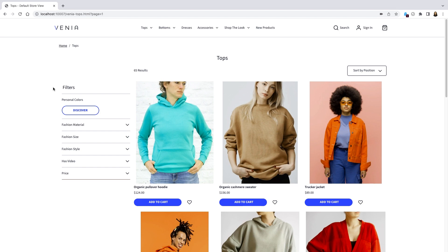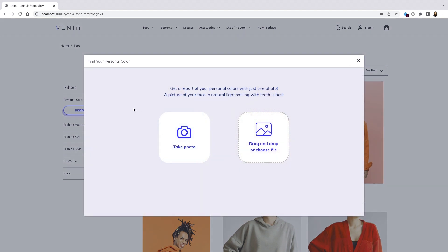This is really interesting because usually having your personal colors assessed can be a costly service. It can involve time with a professional who may or may not be familiar with how to assess different skin tones. I'm going to click to discover this — it looks like we can get a report of personal colors with just one photo.